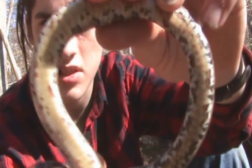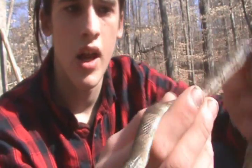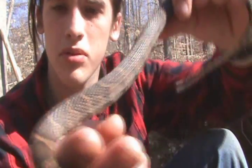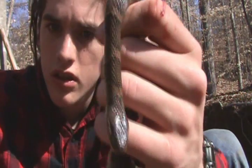Very beautiful belly as you can see, very colorful. What's unique about this specimen is that there are no side blotches on it, unlike most — it has complete bands, which is very beautiful. This is probably one of the most beautiful water snakes I've seen in a while.